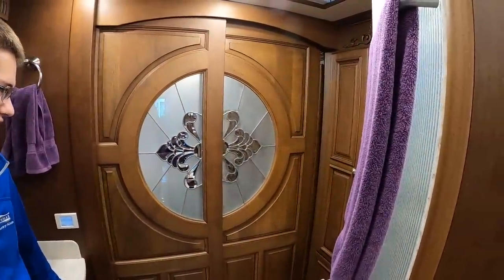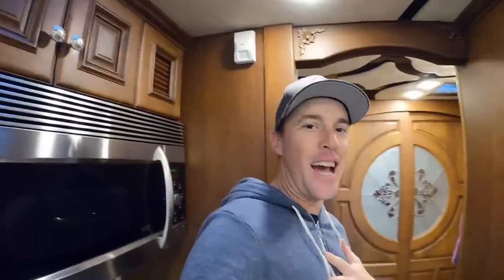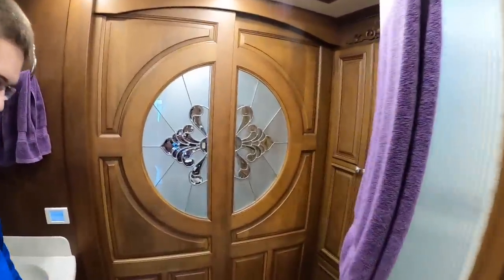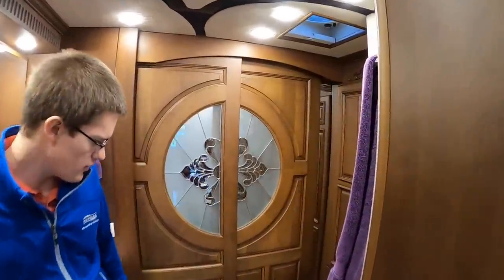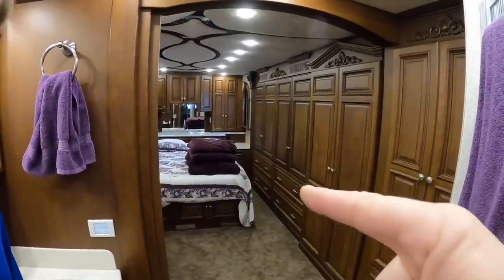Oh my goodness, guys! I hope you're all as excited as I am because this is just so much history in this coach. So cool to see all this firsthand. Really appreciate it. That is the coolest RV door I've ever seen.